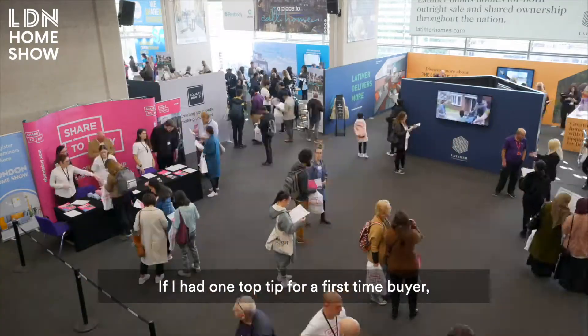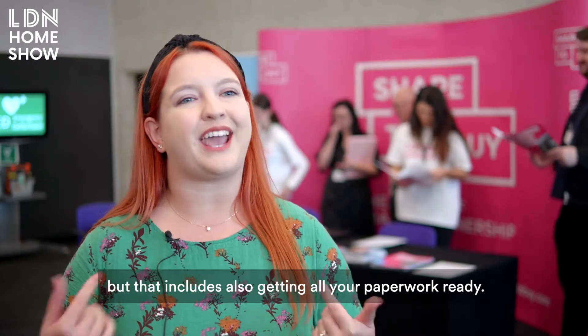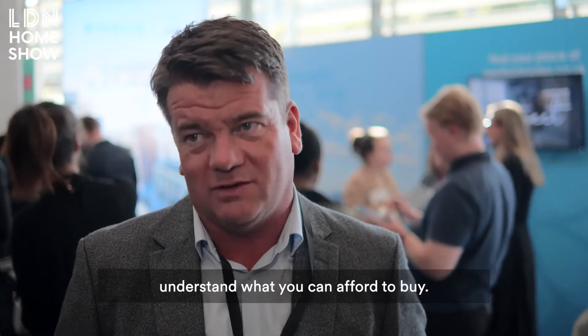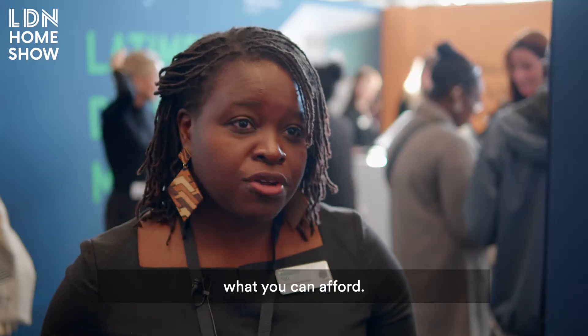If I had one top tip for a first-time buyer, I would say it's to just sort all of your finances in advance, but that includes also getting all your paperwork ready. Check your affordability, understand what you can afford to buy. Check your credit score. Get in touch with a mortgage broker and get them to assess your situation to understand what you can afford.